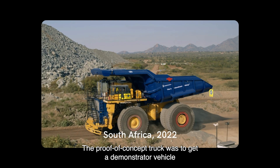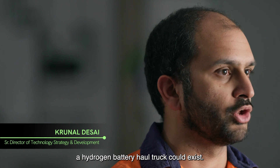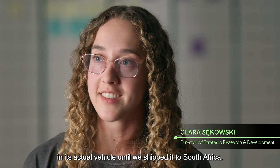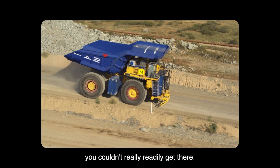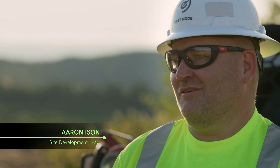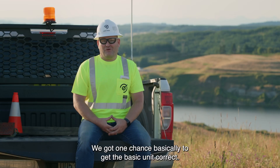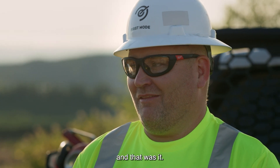The proof of concept truck was to get a demonstrator vehicle as fast as possible to prove that a hydrogen battery haul truck could exist. We didn't have the opportunity to test our hardware in its actual vehicle until we shipped it to South Africa. During the pandemic, you couldn't readily get there. A lot of what we had to do was based on measurements, pictures — how many batteries we need, how many fuel cells, where are they going to go, how much can we fit? We got one chance to get the basic unit correct. It left on a big giant airplane to South Africa, and that was it.